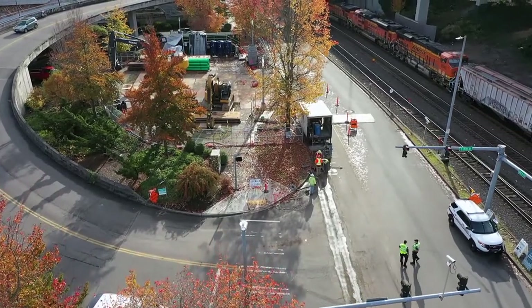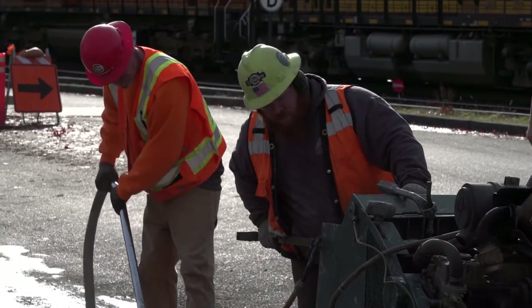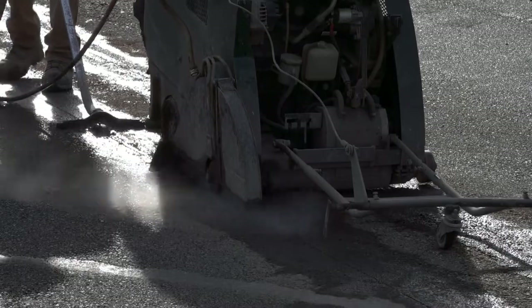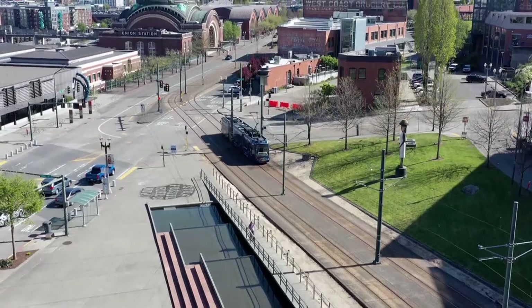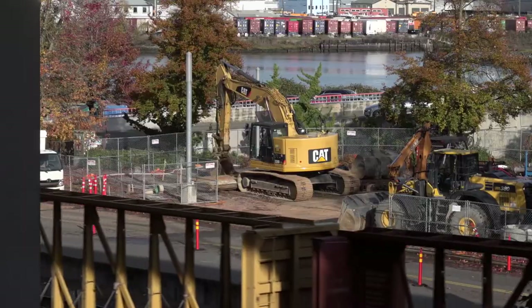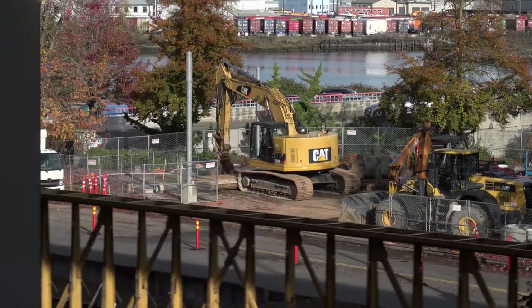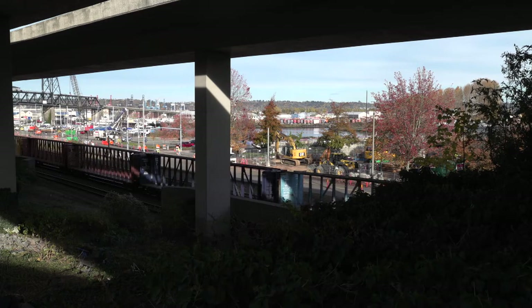Most stormwater pipes will be installed using open-cut construction. The complexity of this project is unique in that there are three different locations where crews will utilize micro-tunneling: underneath Pacific Avenue under the Link Light Rail, crossing the BNSF railroad tracks, and tunneling down Dock Street.